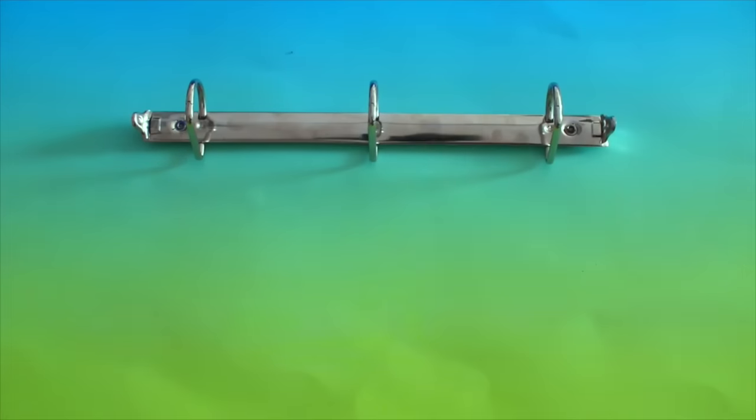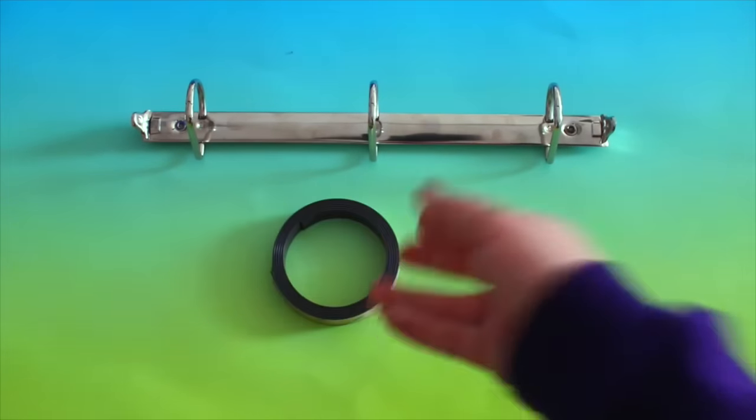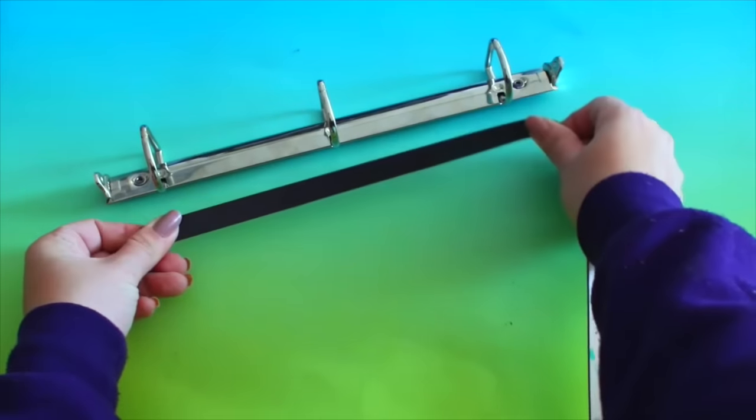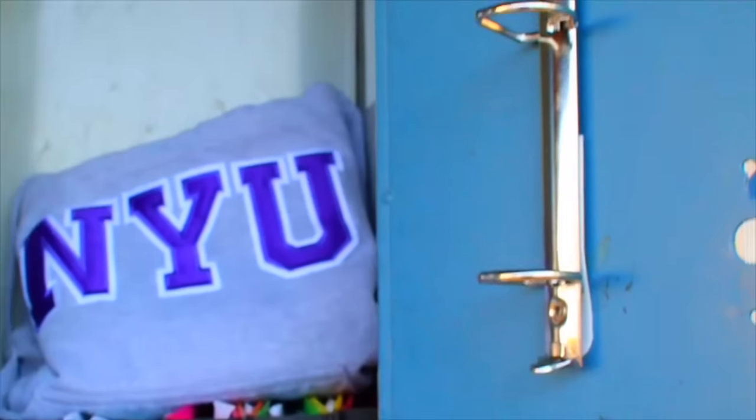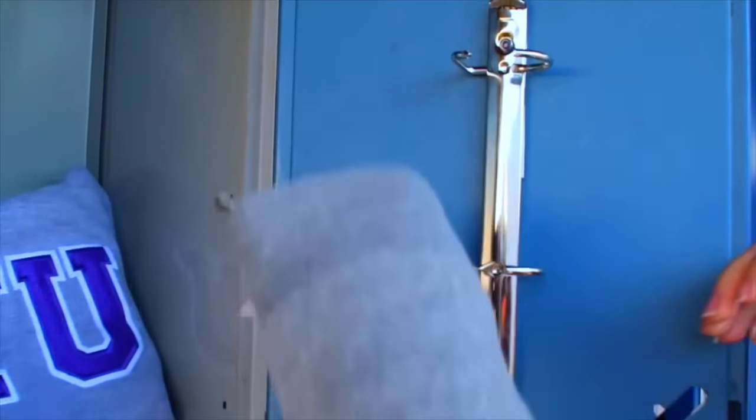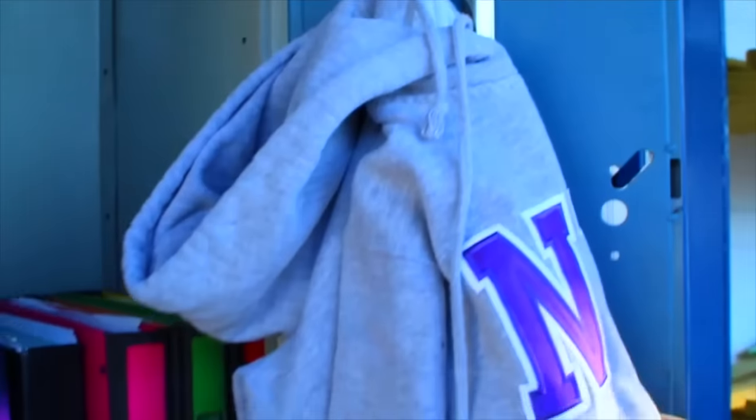My next tip is a weird hack on how to recycle a binder. We've all seen those really banged-up binders at the end of the school year. If you have a really destroyed binder, you can take out the middle metal part with the rings and use it as a coat hanger — put magnets on the back, stick it to your locker, and hang your keys, coat, or whatever from it. Instead of throwing the binder out, you can still use this piece.